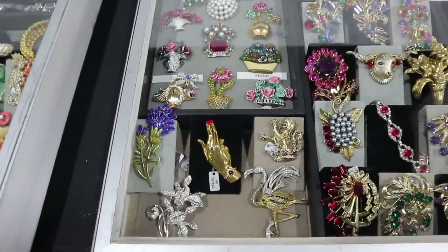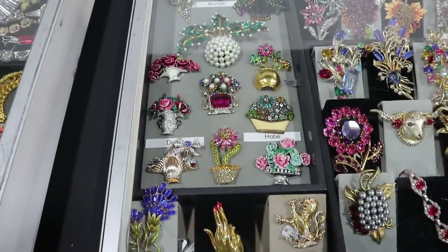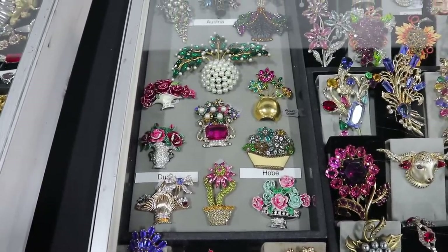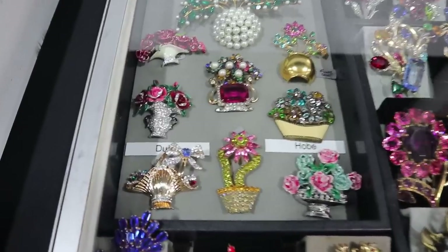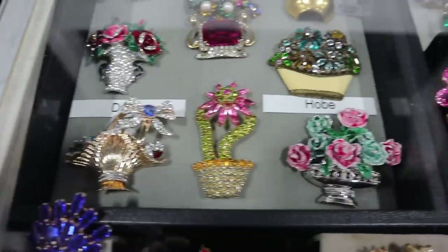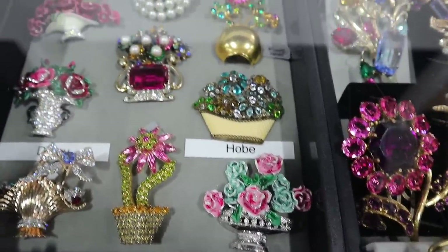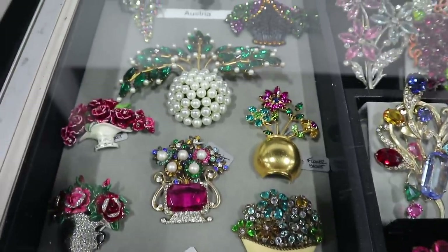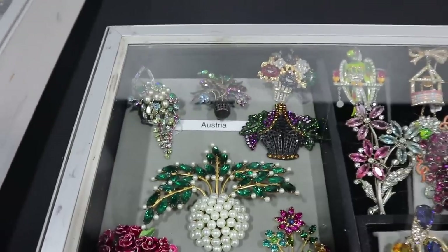My friend Brett has wonderful jewelry, and we're going to show some of the better names in flower baskets. Flower baskets were a very popular motif in costume jewelry starting in the 1940s. This one is DuJay. These are signed Hobé — that's a good name to look for in jewelry. A lot of them are Austrian crystal. Just beautiful — he does get the greatest stuff.